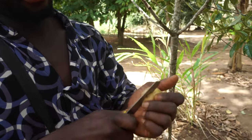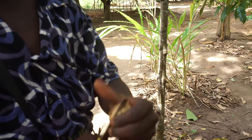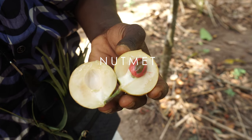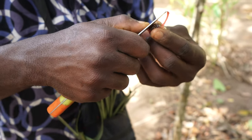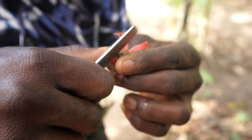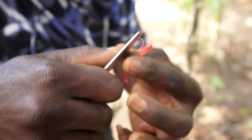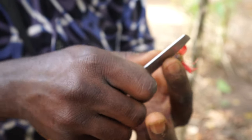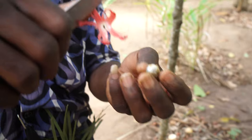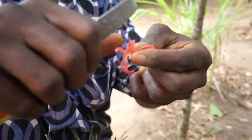Have you ever used nutmeg before? I personally have many times, but I never knew what the fruit looked like. Nutmeg! What we use is the red part — we take it out, dry it in the shade, grind it into powder, and use it in cake as a nice decoration. The nut you buy in your country, which is dark brown in color, comes from inside that nut.